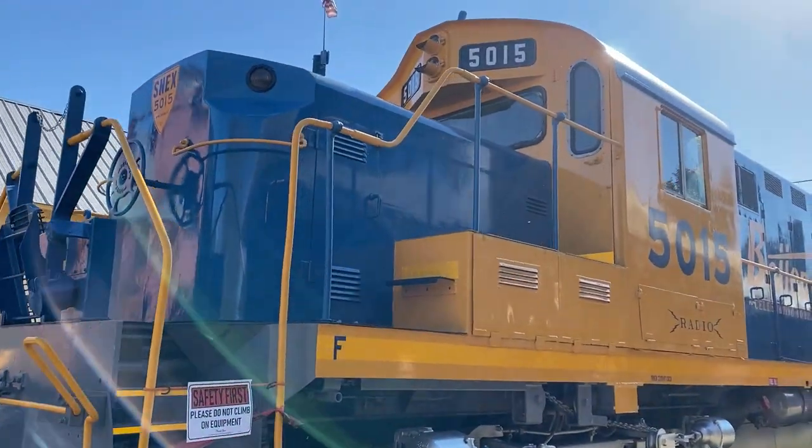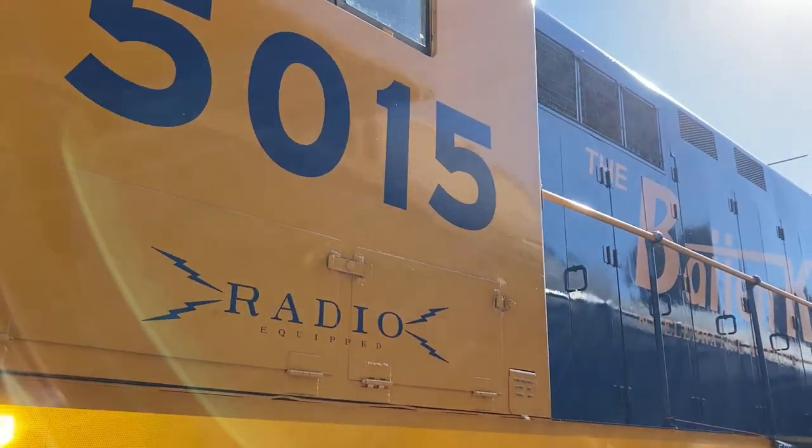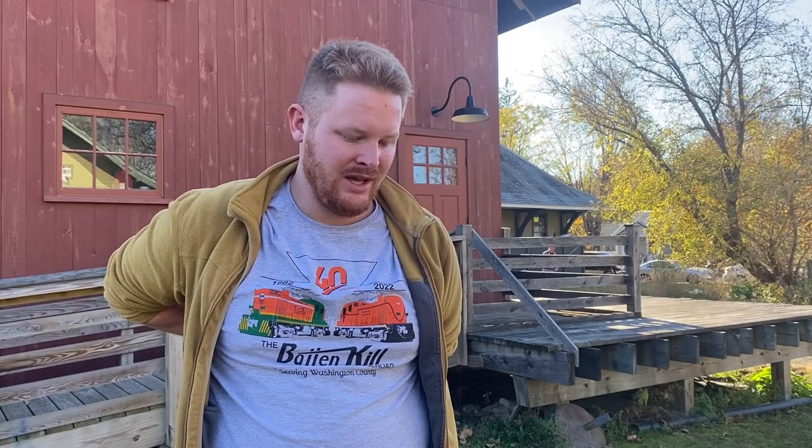It's a very special day. We unveiled the paint on a new locomotive — not new, 1961 I believe it was built — an RS-36 with a new paint scheme for the Battenkill. It's really a special day for a lot of people, and it's just been a delight to share the excitement and happiness with everyone and to share my piece of the story, because a lot of people have a really good connection here with the Battenkill. It's got a lot of love in it and a lot of love for it.